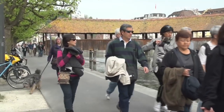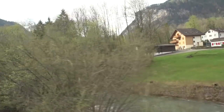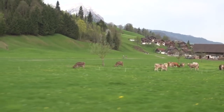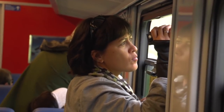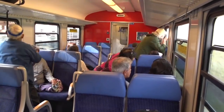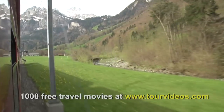We're heading up to Mount Titlis, going by train on the first leg of the journey. It's about a one-hour train ride from Lucerne to Engelberg through more of this beautiful Swiss Alpine scenery. You can get up to Mount Titlis by tour bus, but as usual we find it's a lot more pleasant to go by train. The scenery is among the most spectacular you'll find in all of central Switzerland.